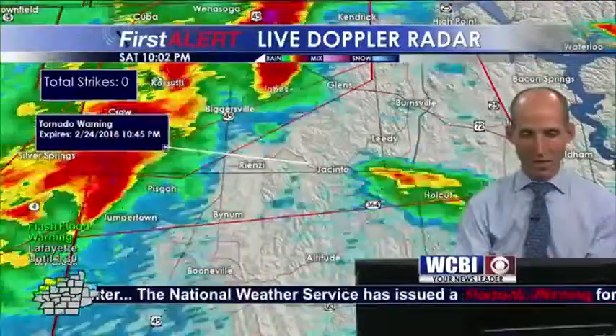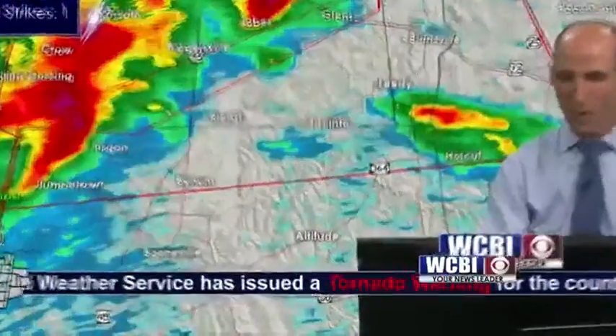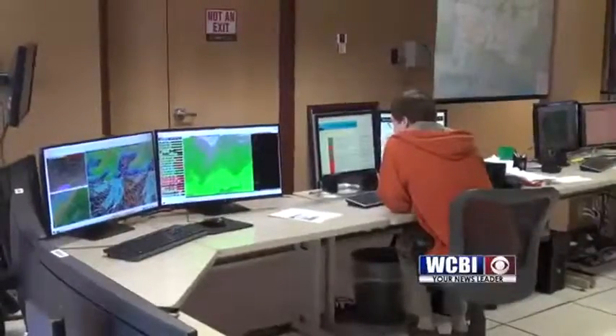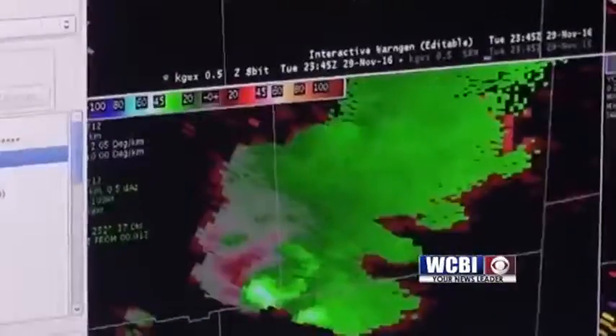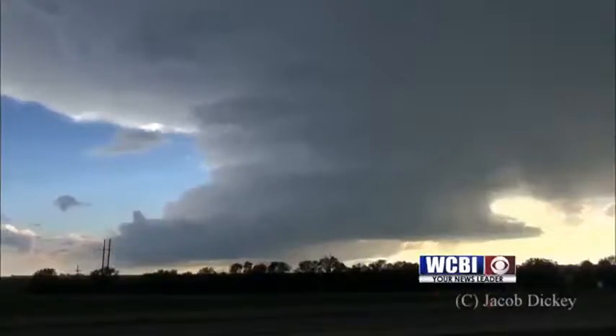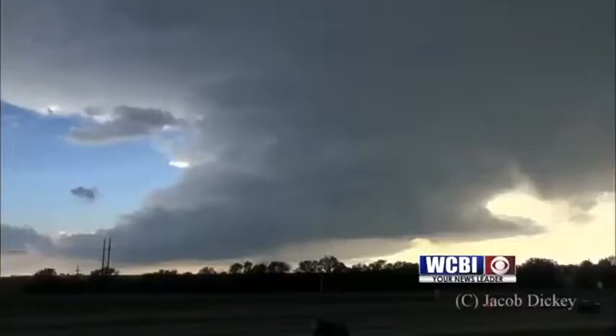There are many steps that go into issuing a severe thunderstorm or tornado warning. The National Weather Service looks at many radar variables including reflectivity, velocity, and correlation coefficient. They use all of this information to determine if a thunderstorm meets severe criteria.